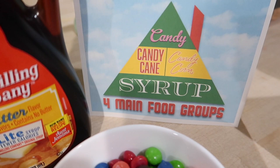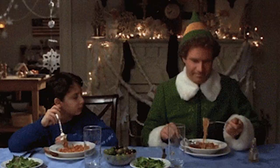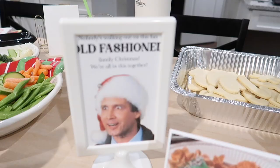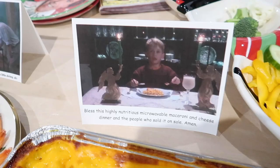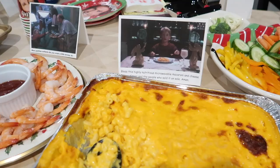I also thought it would be fun to set out the four main food groups for elves, which is candy, candy canes, candy corn, and syrup. Since I couldn't find any candy corn I got Skittles instead. We also had to have the green jello from Aunt Bethany, so I just got some jello cups and put some whipped cream on top of them. I saw online where some people had added Cheerios to look like kitty litter but I didn't have any on hand so I just put the sign by it.